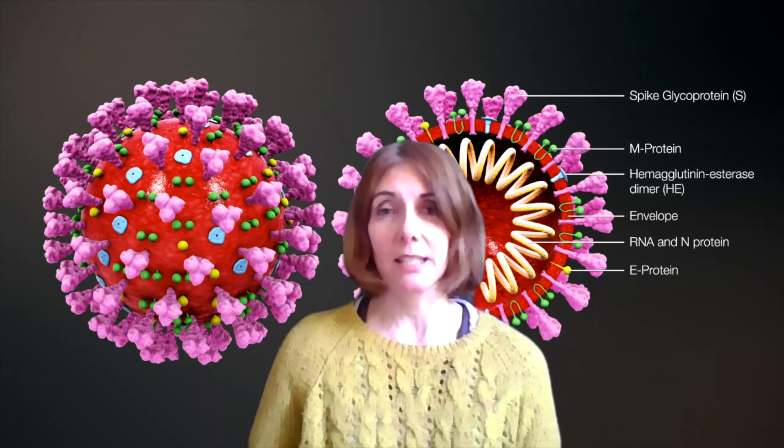The undergraduate courses we have are four at the moment: Medical Sciences, the BMedSci degree; Bachelors in Biomedical Science, which is an accredited degree accredited by the professional body, the Institute of Biomedical Science; and Medical Biology and Medical Biochemistry BSc degrees as well.